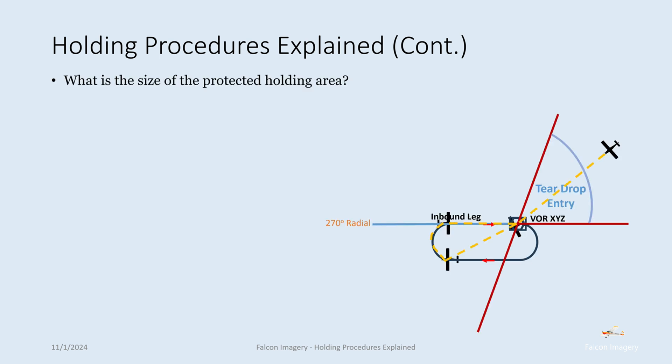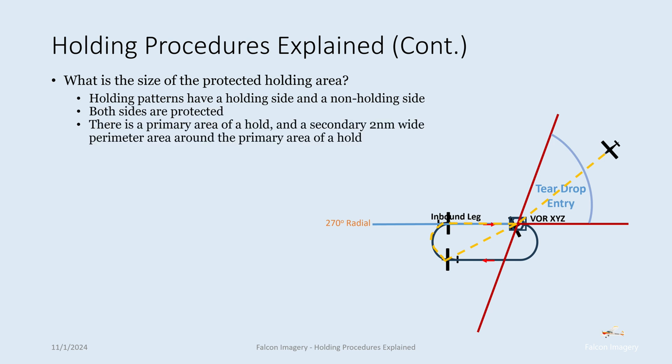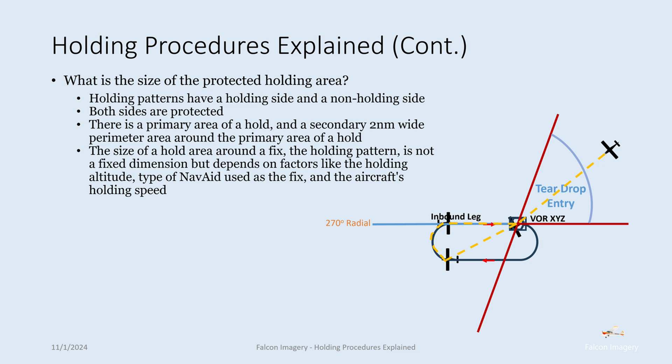What is the size of the protected holding area? Holding patterns have a holding side and a non-holding side, but both sides are protected. There is a primary area and a secondary two-nautical-mile-wide perimeter around that primary area. The size of the hold area depends on factors like the holding altitude, the type of nav aid used as the fix, and the aircraft's holding speed. See the FAA's TERP Standards Order 8260.3G for how holding areas are designed and their particular dimensions.